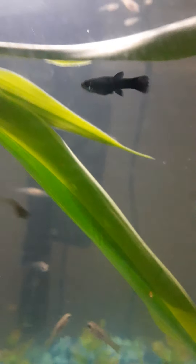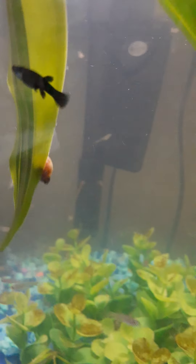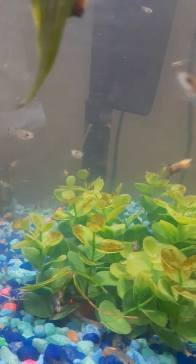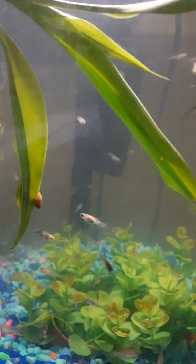This is my baby tank — there's about 200 babies in this one. I have some black mollies, some swordtails. Some of them are black and orange, some are just orange.